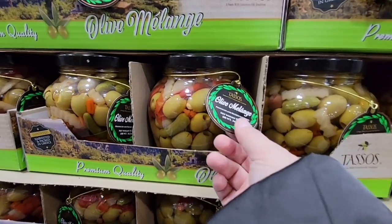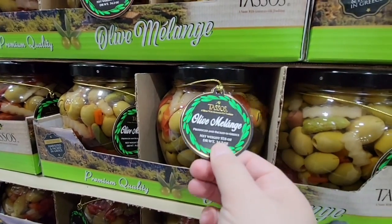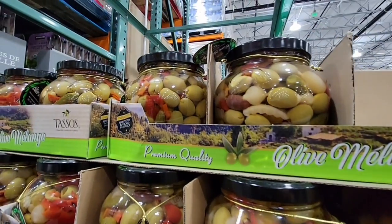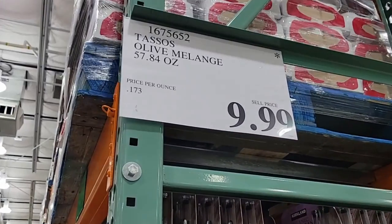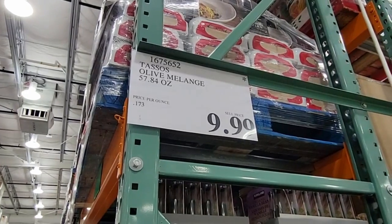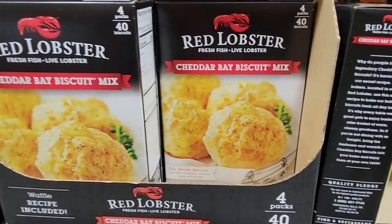The large jar of olives — the jar is huge and honestly makes a great gift on its own. If you've been following me, you know I'm going to reuse that jar. It's about $10, and that is such a great deal for that size jar.